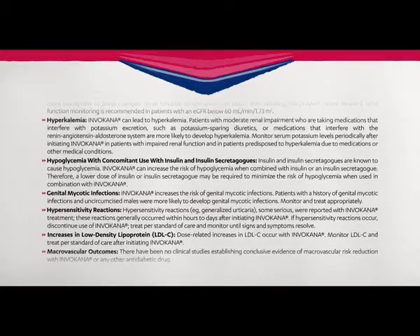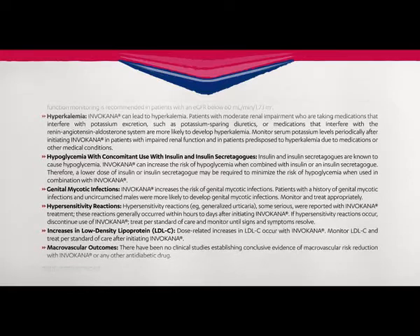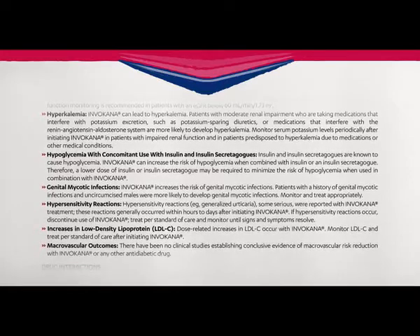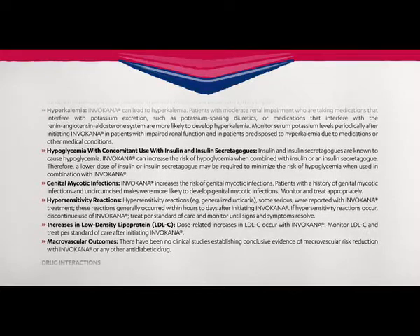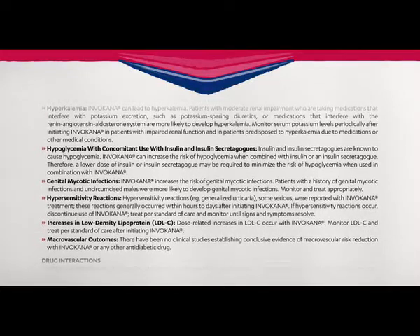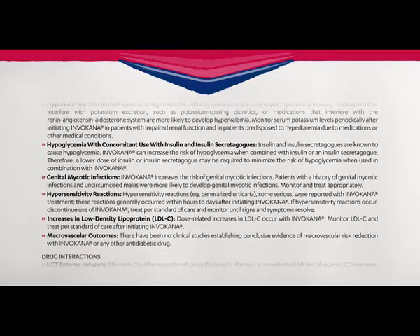Genital mycotic infections: Invokana increases the risk of genital mycotic infections. Patients with a history of genital mycotic infections and uncircumcised males were more likely to develop genital mycotic infections. Monitor and treat appropriately.